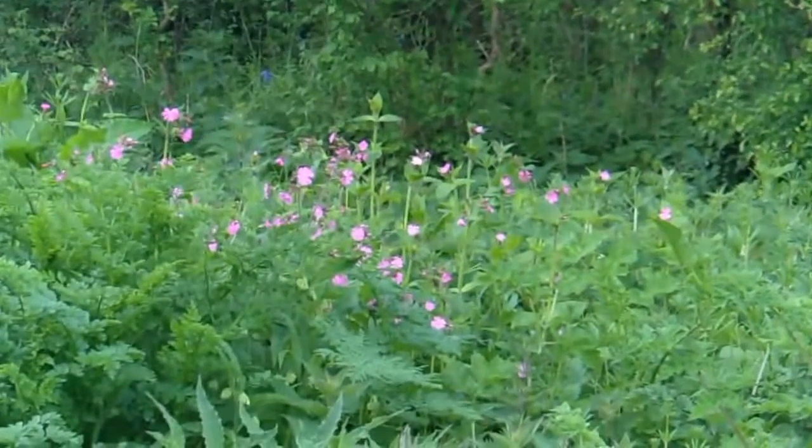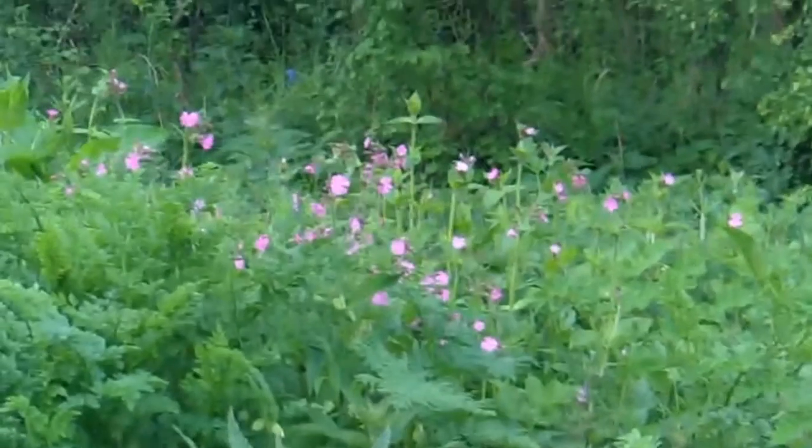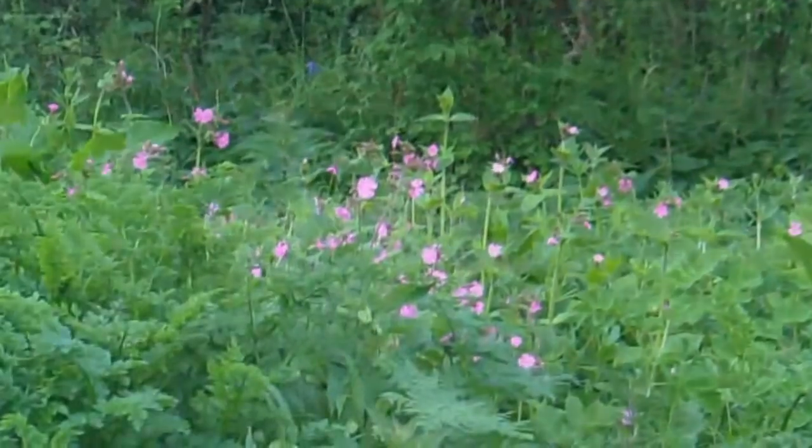Is that a robin? Red campion. The spring's getting on — the hedgerow flowers and flowers in the villages.